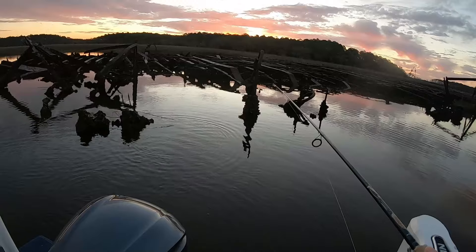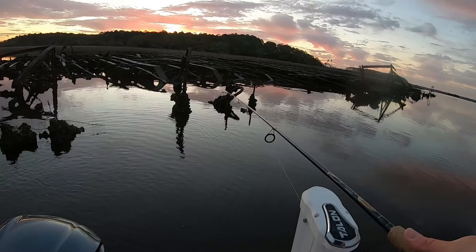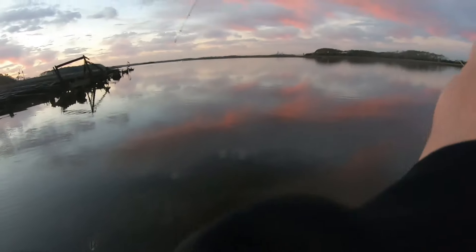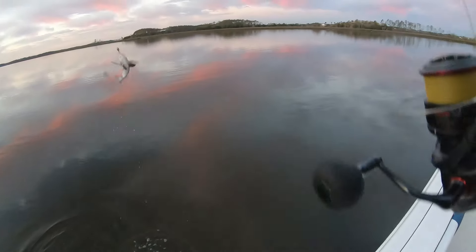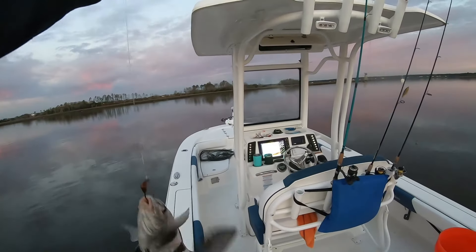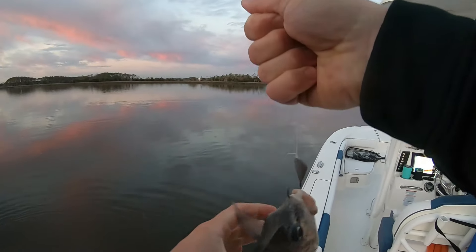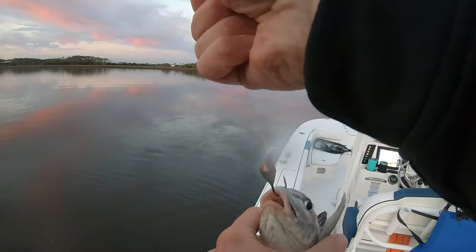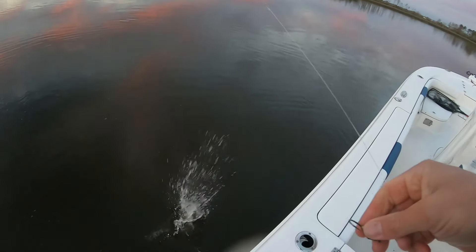Yeah, try to get him fired up. I just got tapped again. There we go. That's not quite what we wanted — he's got the stripes but he doesn't have the teeth. First fish of the morning.